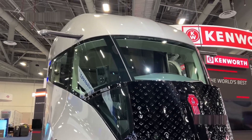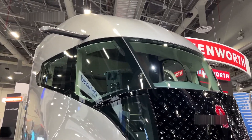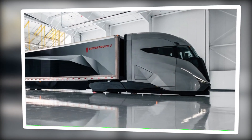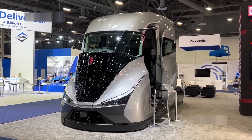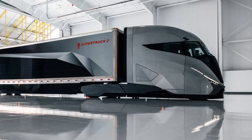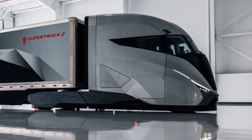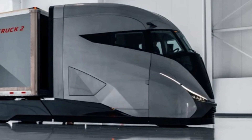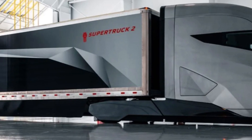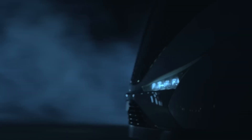You might be thinking: sure, it looks great and sounds good on paper, but how does it really handle on the road? Well, Kenworth's taken this truck through the paces — up mountains, through deserts, in the cold and in the heat. The Super Truck 2 was built to handle whatever the road throws at you, and then some. The suspension system has been fine-tuned to give you a smoother ride, reducing wear and tear on both the truck and your body — meaning fewer stops at the shop and more time on the road where you're making money.